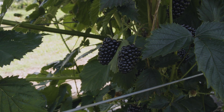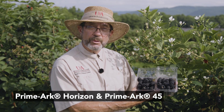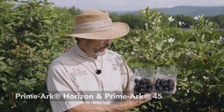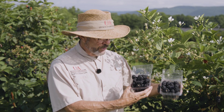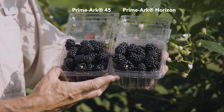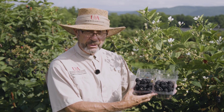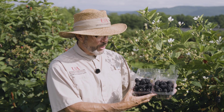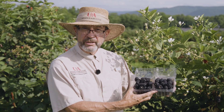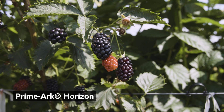A key trait that Primark Horizon has is primocane fruiting. Primark Horizon is intended to be a complement to Primark 45, a very successful variety from the Division's blackberry breeding program. Showing Primark Horizon on my left and Primark 45 on my right — both are beautiful berries. Primark Horizon tends to be a little larger and a little firmer to the feel, with nice shine and very attractive appearance. Primark Horizon complements Primark 45 primarily because it's a good idea to have more than one variety in a planting, where you can spread any concerns about environmental or pathogen risk that sometimes occur in commercial production.